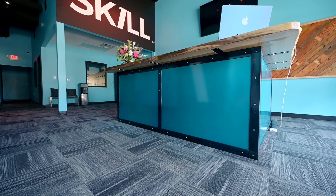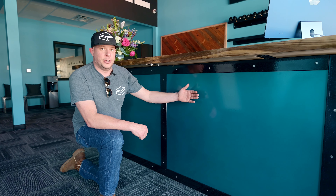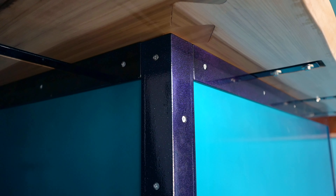We constructed this knee wall with pine, all before covering with these powder coated steel panels. The steel panels feature a magic teal powder coat, and all the trim features a chameleon sapphire. We decided to mix the two to create the shelves.